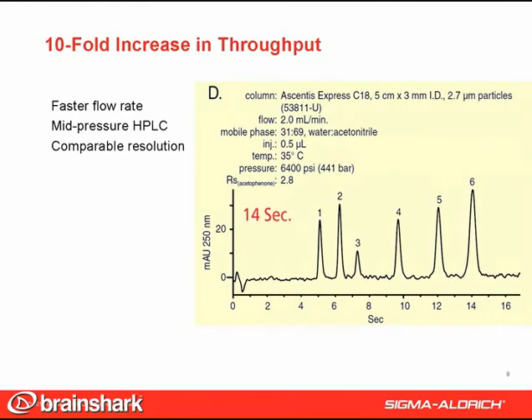If you have a mid-pressure system or a UHPLC system, the retention time can be further reduced by increasing the flow rate as shown here. An analysis time of only 14 seconds was achieved at 6,400 psi — a 15-fold increase in throughput over the original four-minute separation. It is important to note that these dramatic improvements in throughput did not come at the expense of efficiency. The resolution of a critical pair remained virtually constant throughout the experiment.